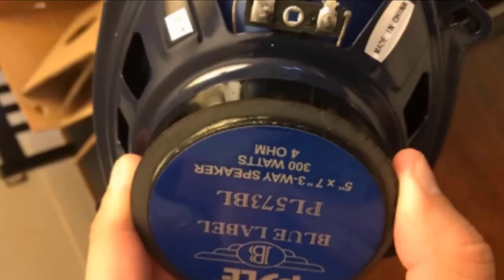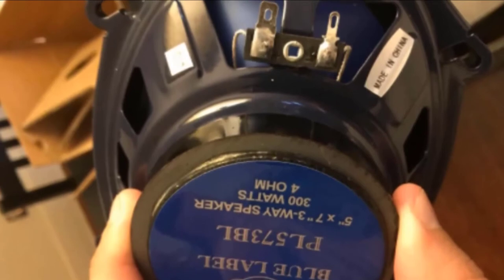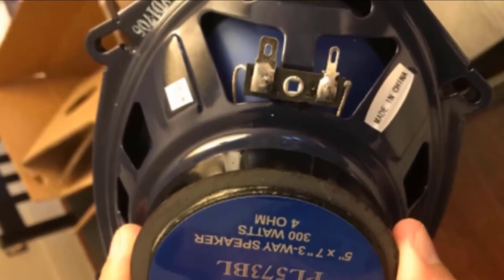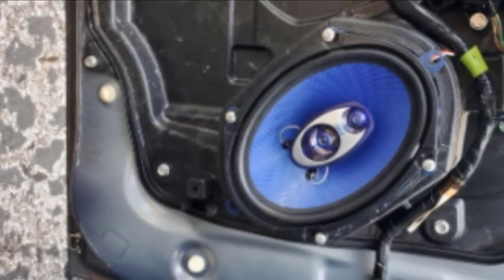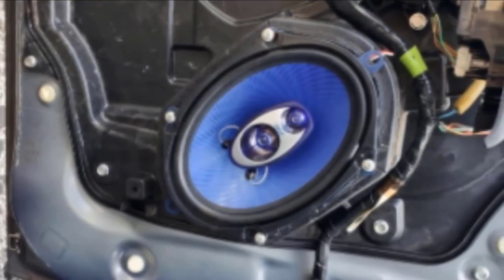Another benefit is the super stylish design that will make your vehicle stand out. However, being inexpensive speakers, they can't deliver much in terms of overall performance — the sound is decent but not powerful or clean enough to satisfy audiophiles. Additionally, you'll need to handle them carefully during installation as the speakers can get easily damaged in the process.